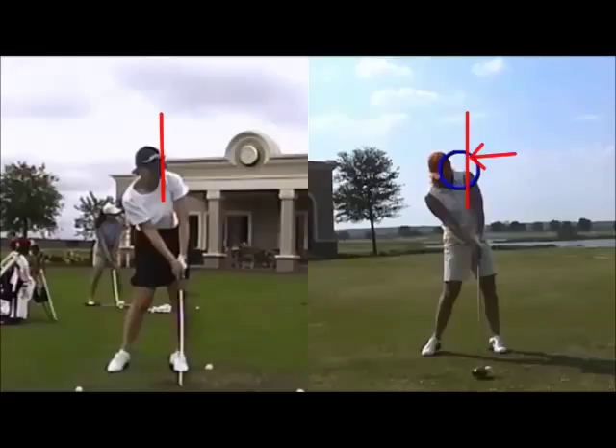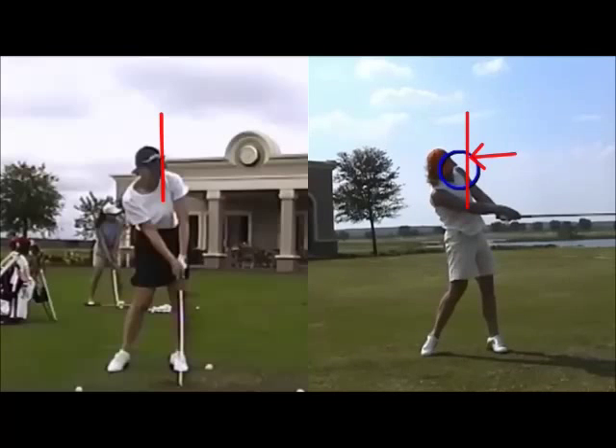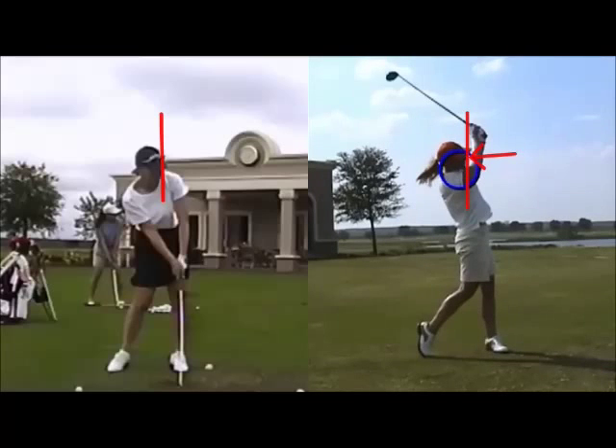Sometimes in the really long hitters, if you hang behind the ball, they tend to sort of block and push a little. But she keeps everything very level — an ideal looking impact there. It turns through very well into a balanced finish.